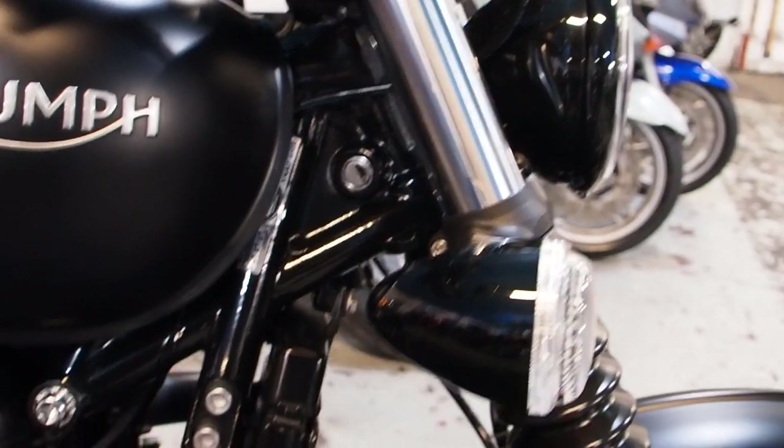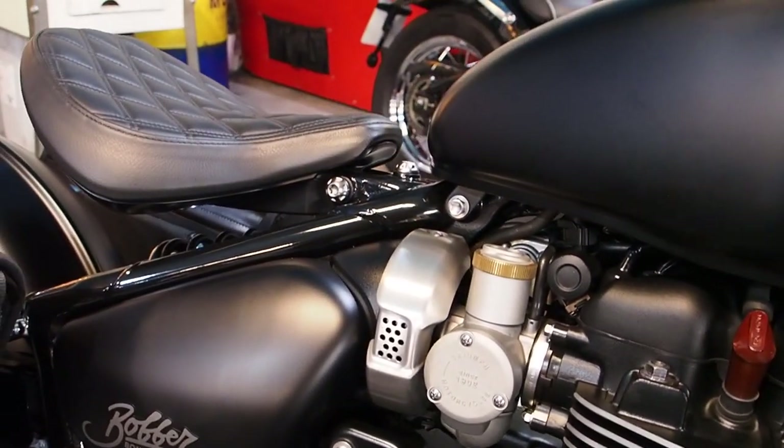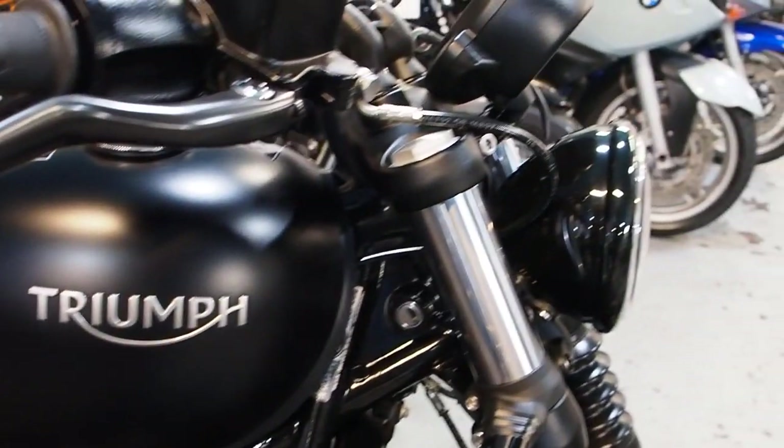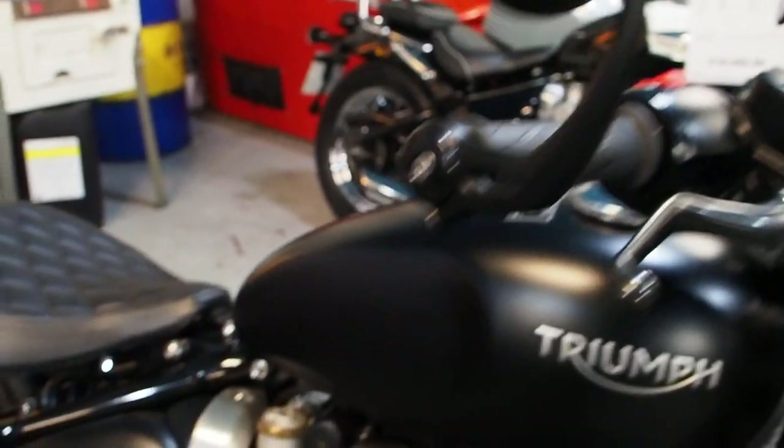Everything's black — black everything, black engine, black wheels, black frame, black paint, black seat, black mudguards, black brake levers, black bar ends.